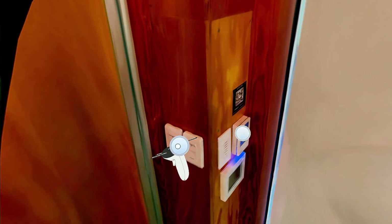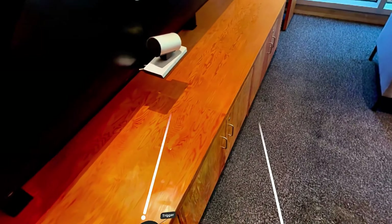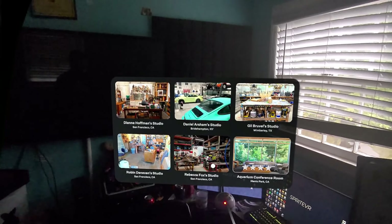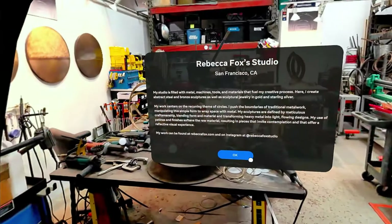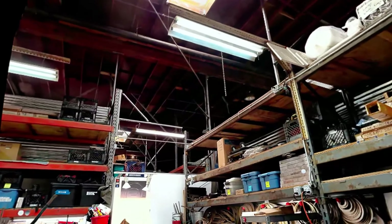Except for that part — they forgot to scan it. Light switch. Let's change scenes. That's really cool. We'll give that a four. Rebecca Fox's studio in San Francisco, California. Whoa, okay.